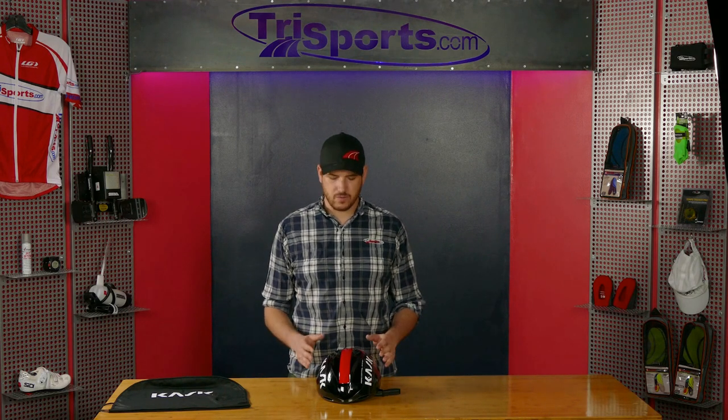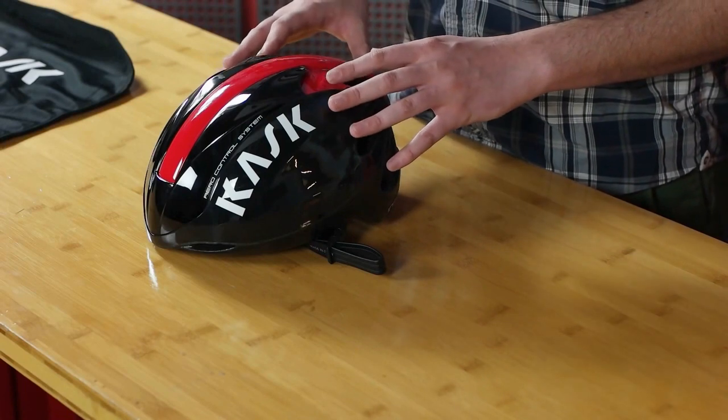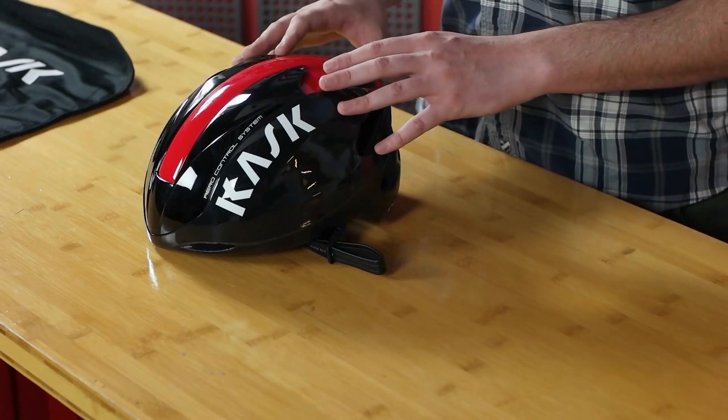So on one hand you have aerodynamics, on the other hand you have high ventilation and lightweight. So where do those two meet? Well, they meet with these kind of helmets, like the Cask Infinity road helmet.